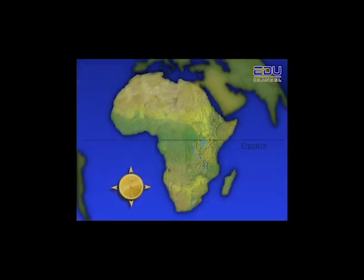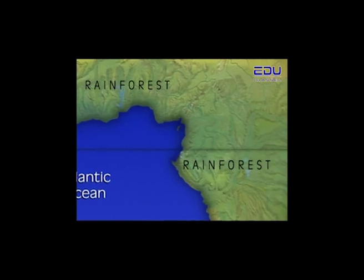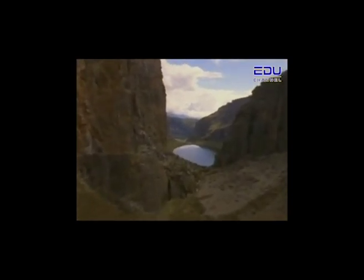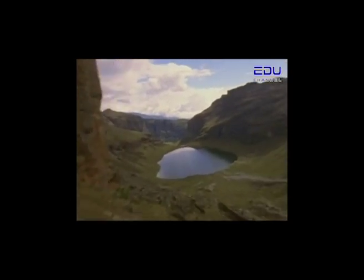Africa is divided in half by the equator. To the west lies a dense rainforest. Close to 40 inches of rain fall on this forest every year, making it a lush and humid home for some of Africa's large and varied wildlife. Further east, along the equator, lies the Great Rift Valley — a 9,600-kilometer trench that extends from Lebanon to Mozambique.